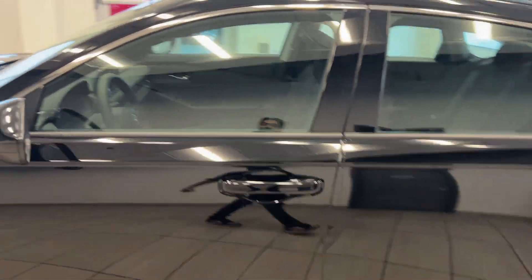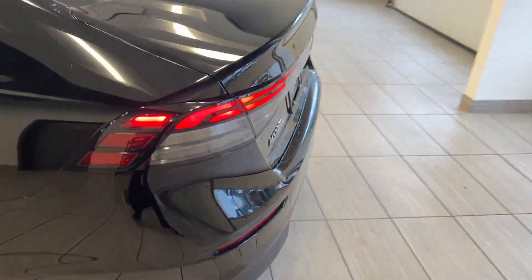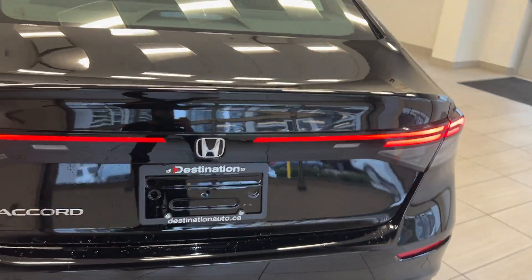Nice wheels. We have proximity entry, blind spot monitoring, super nice tail lights on the back end with a backup camera, and remote start on our key fob.